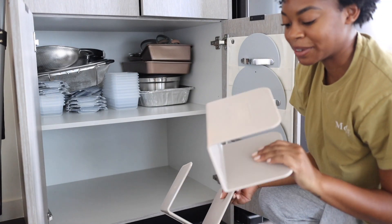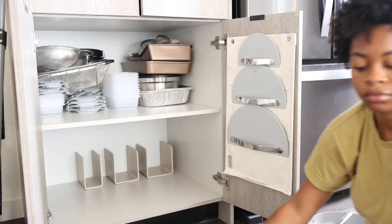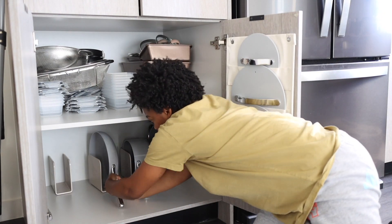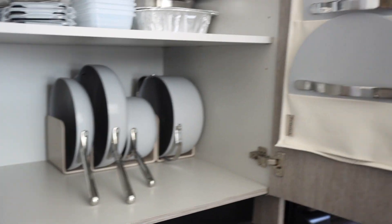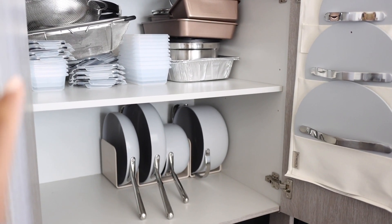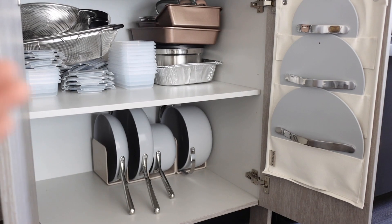I forgot to show these in the unboxing, but they also came with these little dividers to put in the cabinet so it stays organized, which I love. So I just finished organizing the cookware. I love it. I still gotta organize the top shelf, but yeah, it looks so good. I love an organized kitchen cabinet. I hate when my kitchen cabinets are not organized — I feel like I can't find anything, so I don't even want to cook. But this is motivating.